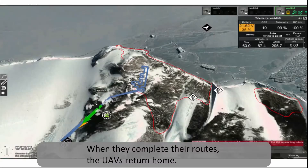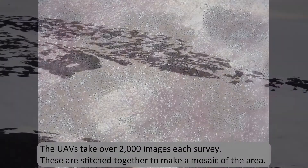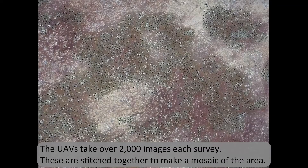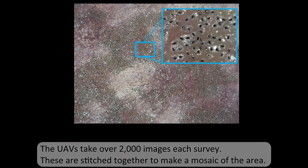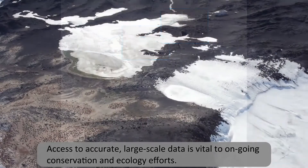When they complete their routes, the UAVs return home. The UAVs take over 2,000 images each survey. These are stitched together to make a mosaic of the area.